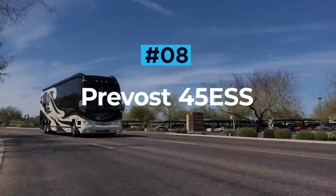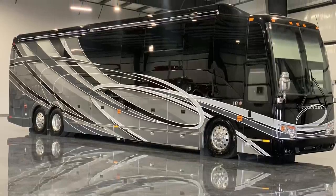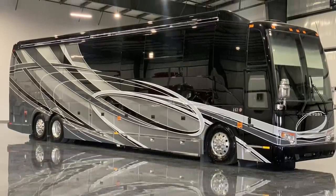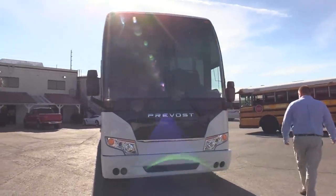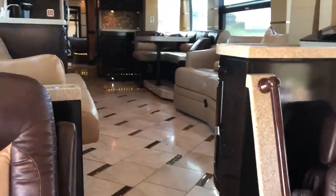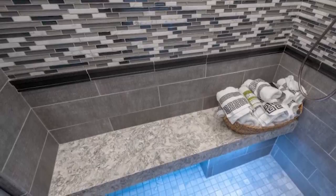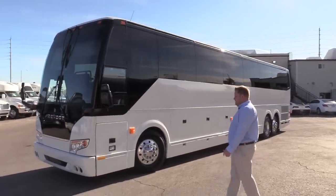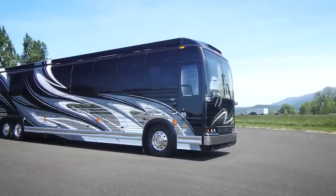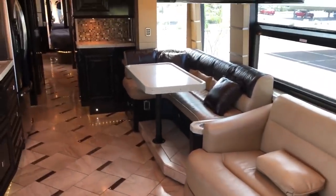Prevost 45 ESS. The flagship offering from RV manufacturer For Travel, the Prevost 45 Emperor Sauna Suite is an executive vehicle that is a true motoring masterpiece. As the name suggests, this stunning RV features a full sauna for those who wish to really pamper themselves on their travels. The 45 ESS has four slide-out rooms and the longest feature list out of any RV in this video.